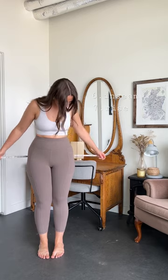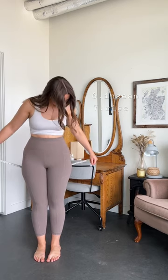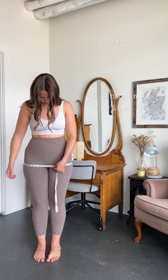Keeping my measurements on my phone handy at all times really allows me to pick the correct sizing for online shopping. Unfortunately, women's sizing varies so much from store to store, and sizing can totally change the look of an outfit. Here's a quick rundown on which measurements are handy to have.